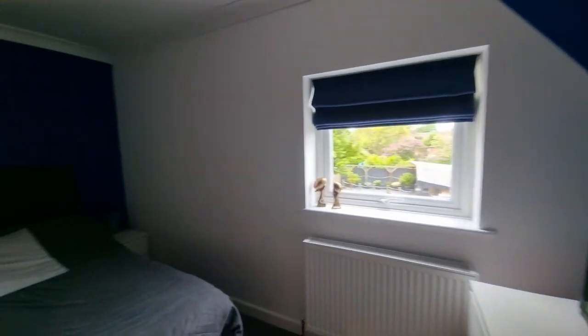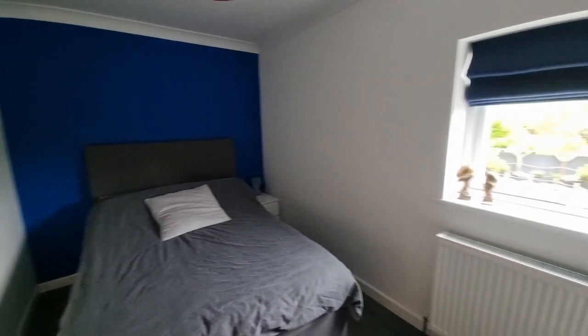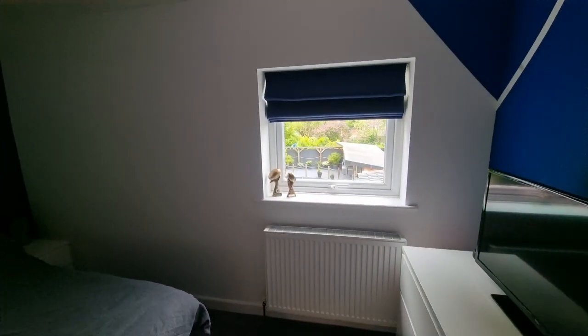Continuing down the landing, we've got another bedroom — as you can see there's a double bed in here as well, so another good size bedroom, with a window this time to the rear.